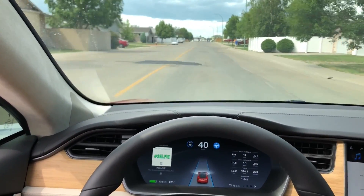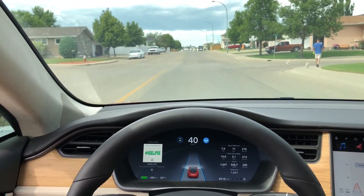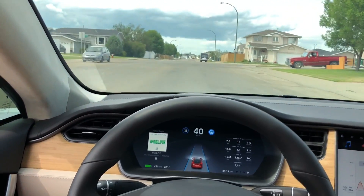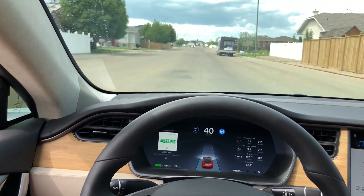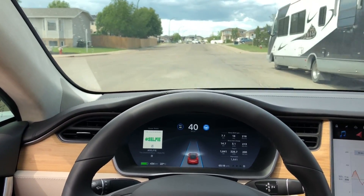You can see there's a line on the left, and just watch what happens because that line on the left disappears right here. I'm really impressed with what it did here. Watch how it actually keeps itself in the right lane — there's an RV coming up to the right here, and it completely avoids it.